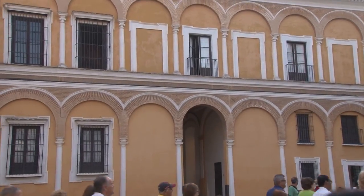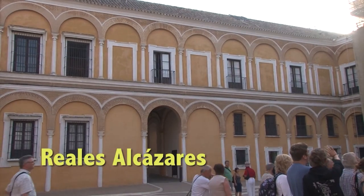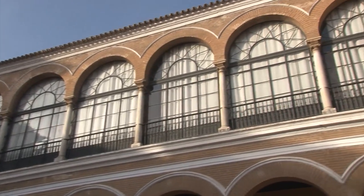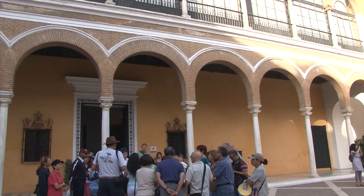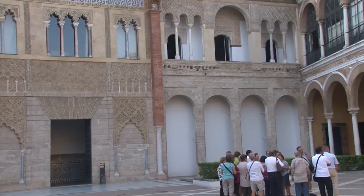We are inside the Alcazar — sometimes it is called Reales Alcazares. The word Alcazar is an Arabic word that means Royal Palace. We are now in the oldest royal palace of Europe which still is in use. Since the 13th century until nowadays, this has always been the official residence of the royal family of Spain, here in Sevilla, in Andalucía. This is the courtyard from where we can see the several buildings that we have over here.